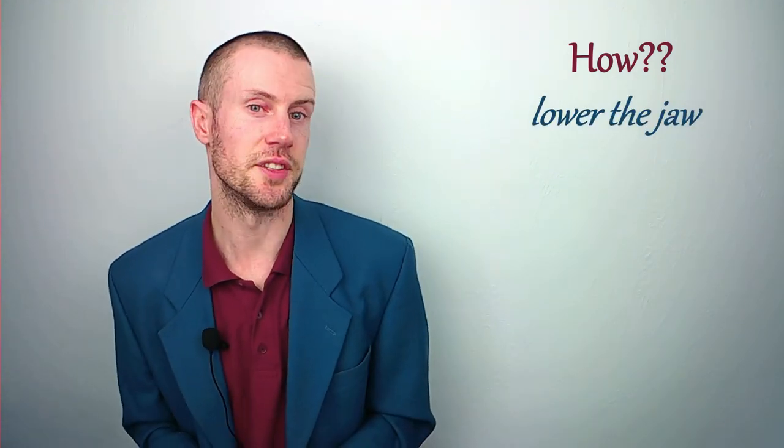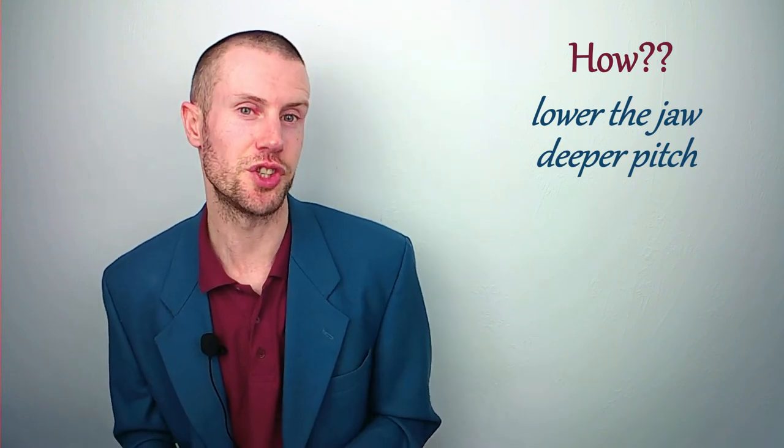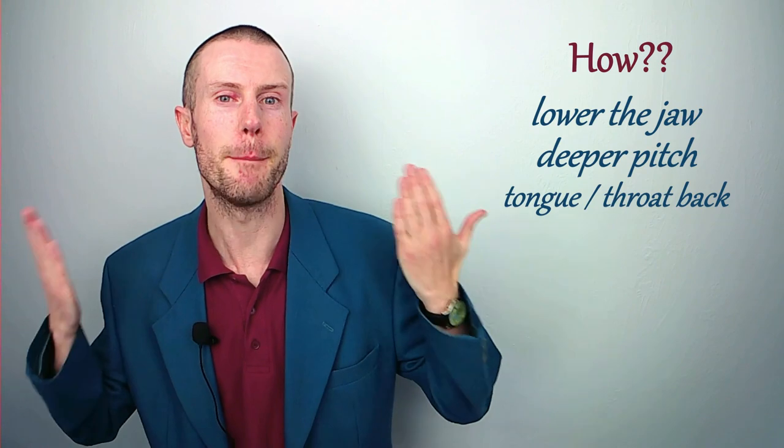Listen to the difference. In terms of producing this Northern Irish sound, I recommend slightly lowering the jaw and speaking in a deeper pitch than usual, as well as pushing your tongue and throat back in your mouth. Now listen to the differences and more importantly feel the changes in your mouth and tongue.